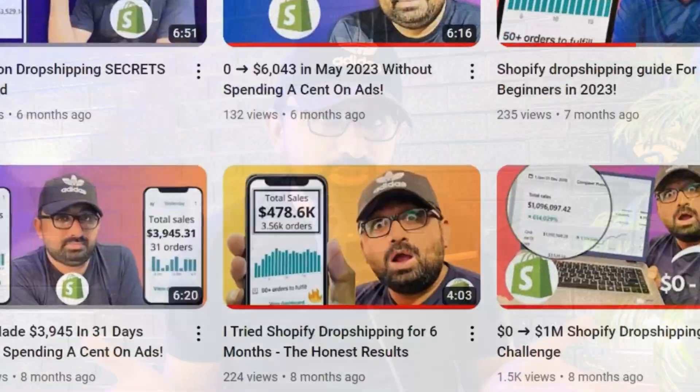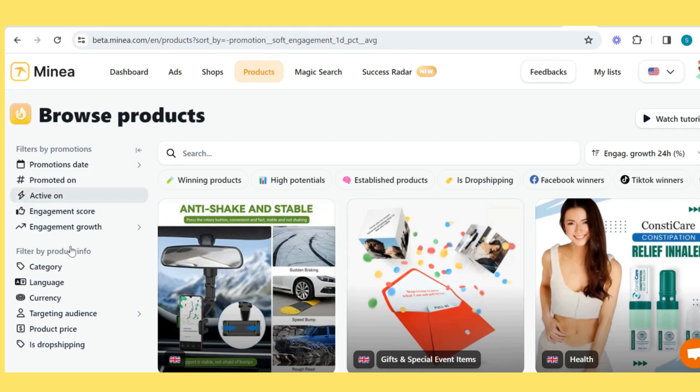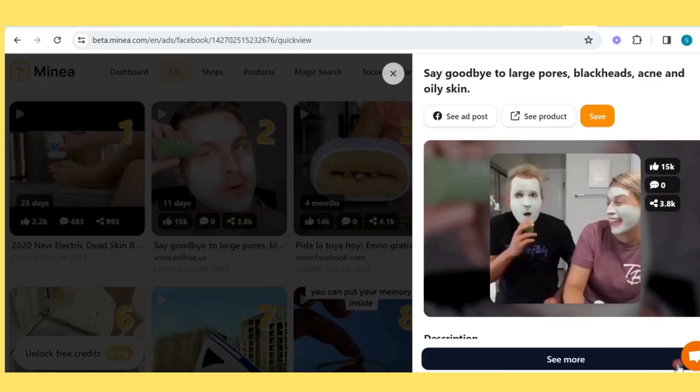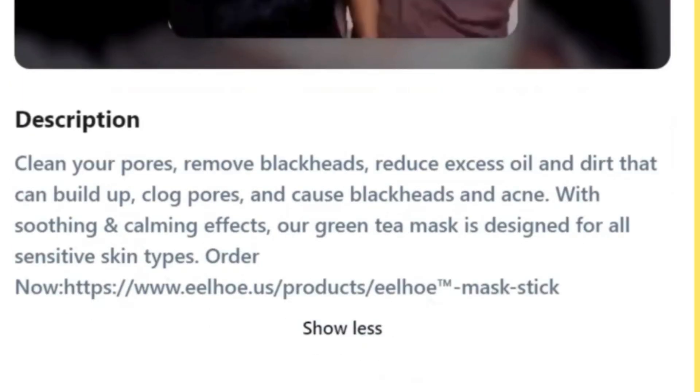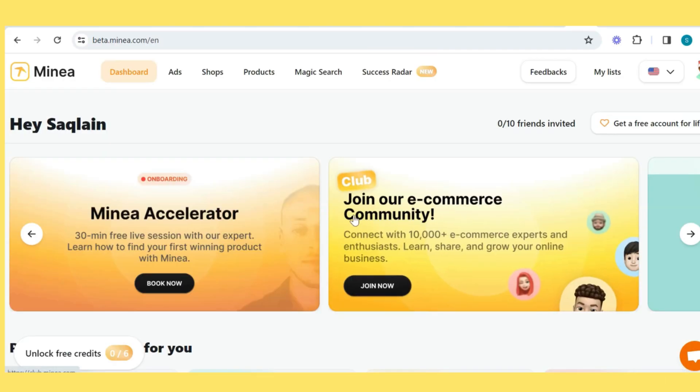Minea is the tool which you can use to find your products and check what your competitors are selling. You can even use this tool to spy on their ads. If you are struggling with product descriptions, which most new sellers do, you can use their AI product description tool and publish with one click to Shopify. They even have a community forum where you can ask specific questions. I have mentioned the link and discount code in the description.